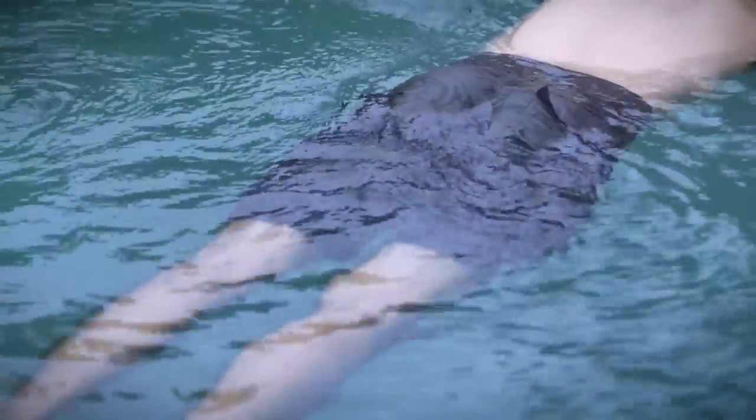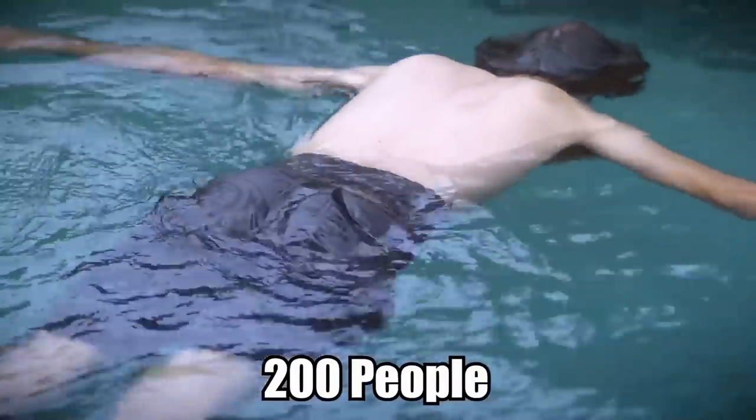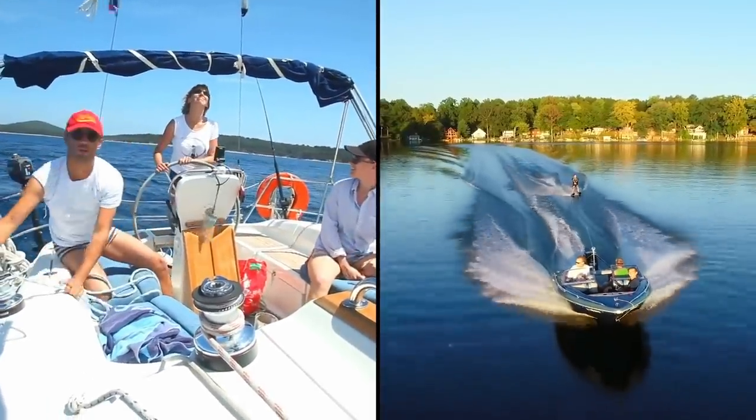Trust me, I've been there. Even more alarmingly, over 200 people have drowned and died in tragic accidents since 1994 at the lake, which is a recreational hotspot for boating and water sports.